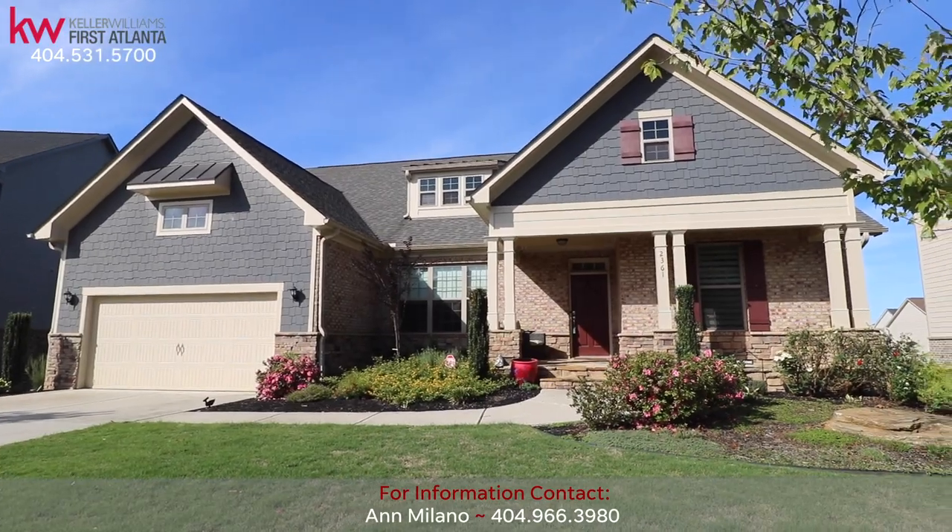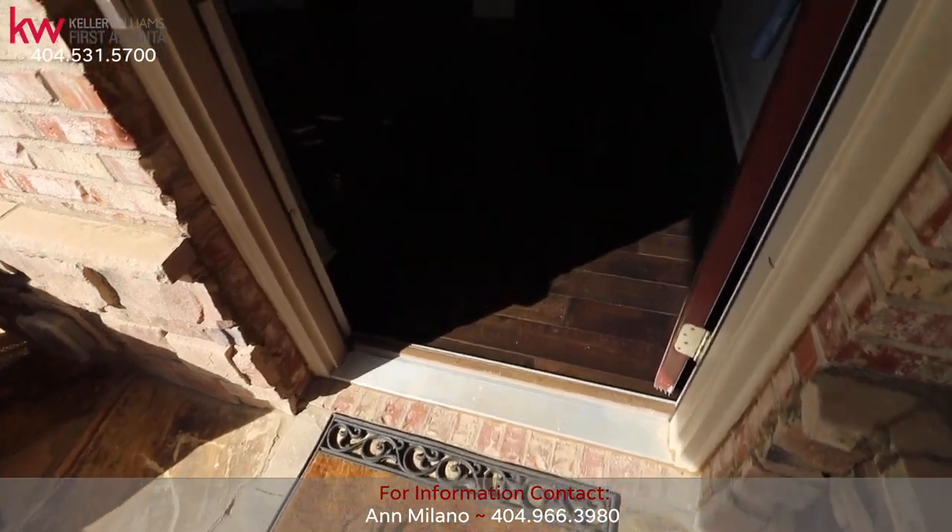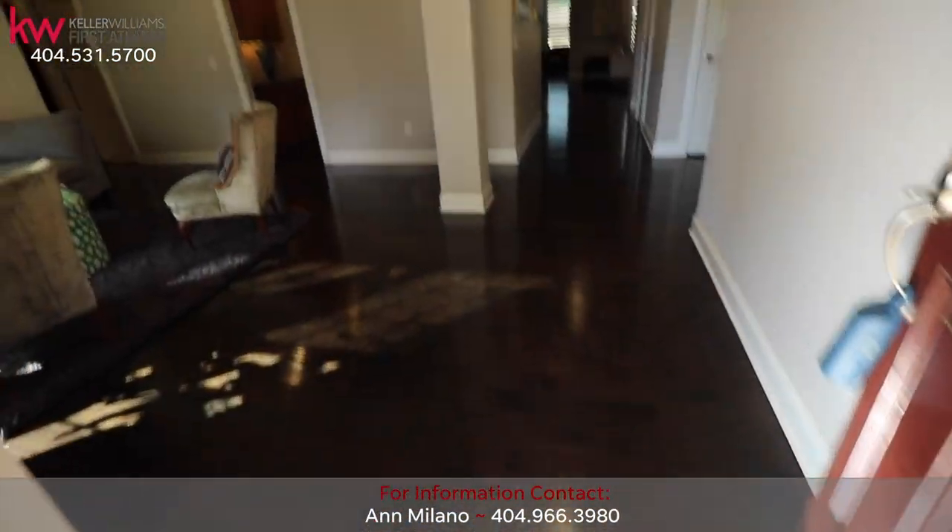2361 Darlington Way is a hard-to-find ranch floor plan with a full finished basement. As you enter the foyer, you are met by the gleaming hardwood floors throughout.